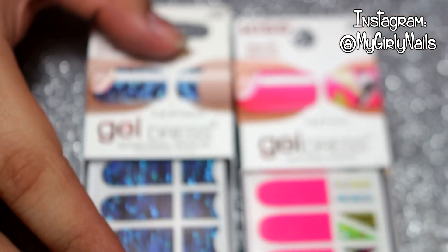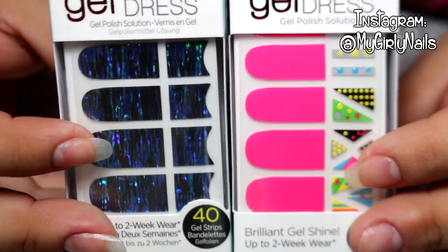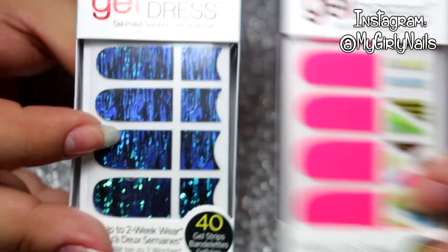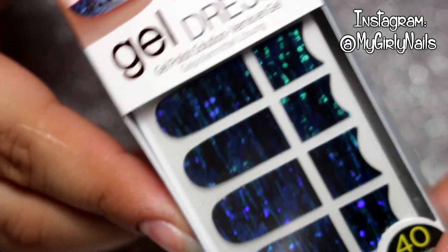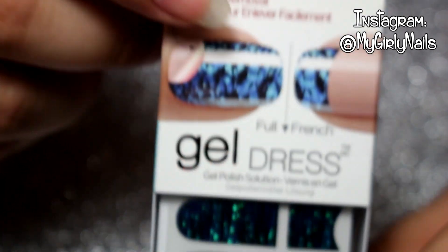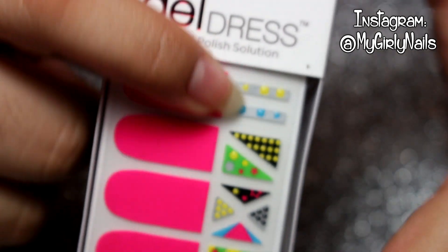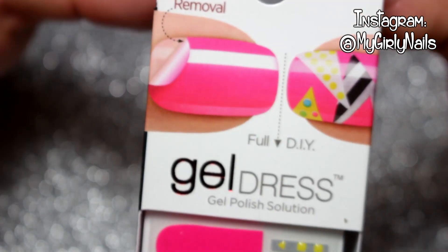A few weeks ago I went to Dollar Tree and saw that they had gel dress nail stickers or wraps. They had a few different ones but I only liked these two. The first one has like an aqua and blue color — when you move it, it has a really cool effect. It also comes with long ones if you want to wear them over the whole nail or just the tip. I also got this pink one because I just love pink nails. You can use it on the whole nail and add your own look to it, which is really cool.